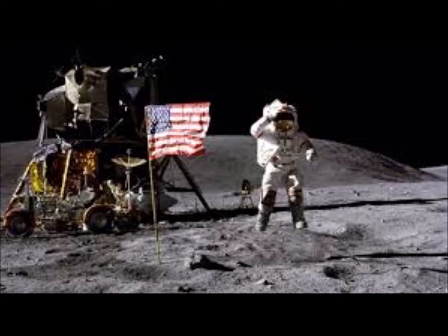All right. Move. Roll to the left. Okay, not here, clear. Line up on the platform. Move your left foot to the right a little bit. Okay, that's good. How am I doing? You're doing fine. Houston, I'm on the porch.